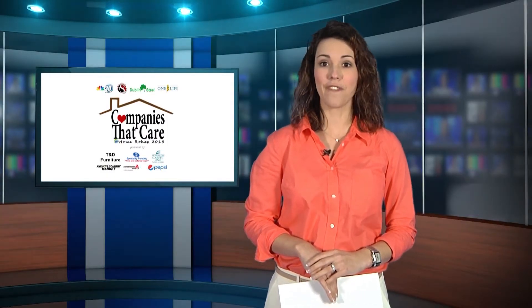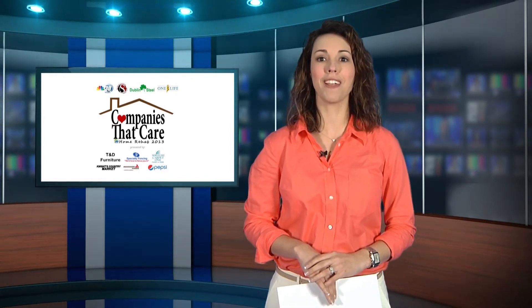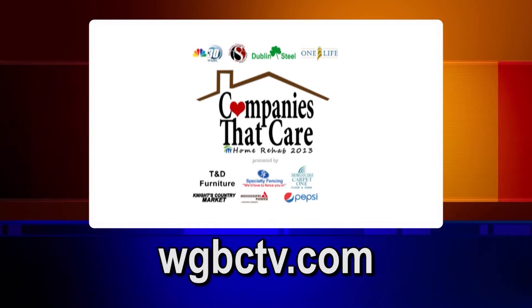Do you know a family that is in need of a home rehab? Log on to WGBCTV.com and click on the Companies That Care link. Then submit an essay explaining why they need a home makeover. The community will choose among the nominees and pick one deserving family to receive a home rehab.